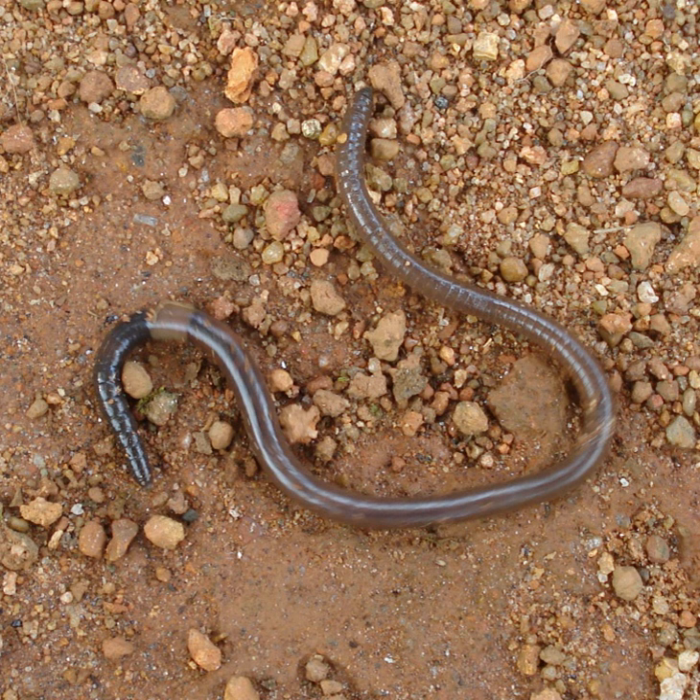Many earthworms can inject coelomic fluid through pores in the back in response to stress. The Australian Didymogaster sylvaticus, known as the blue squirter earthworm, can squirt fluid as high as 30 cm.